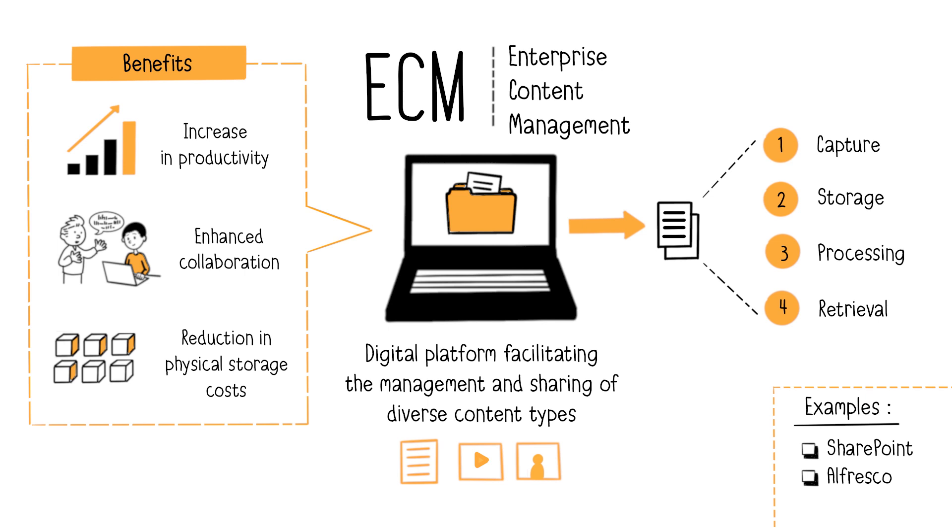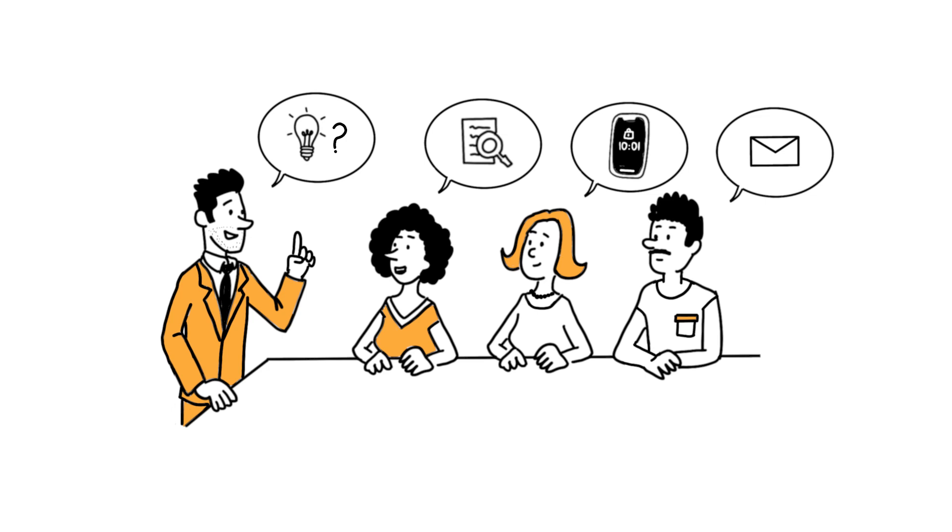However, ECM is not a magic solution. A preparatory phase of needs analysis is crucial — determining the organization's goals, needs, expectations, types of documents, volume, existing exchanges, potential ECM options, costs, and implementation timelines.